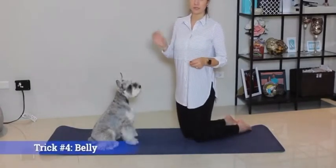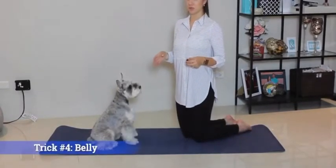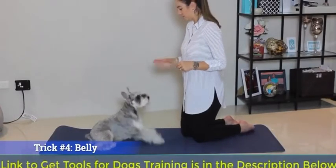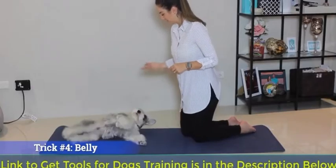Trick number four is belly. This will be easier to master once you've taught them down. Belly — belly — good boy.